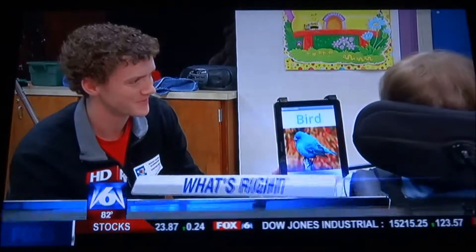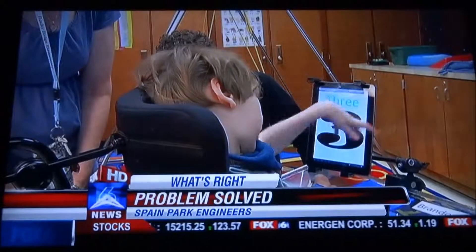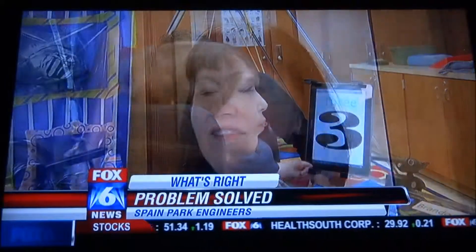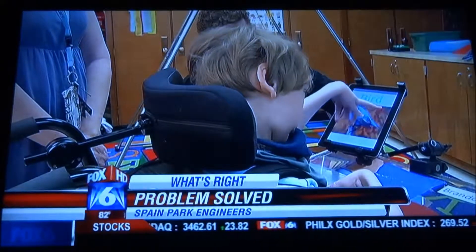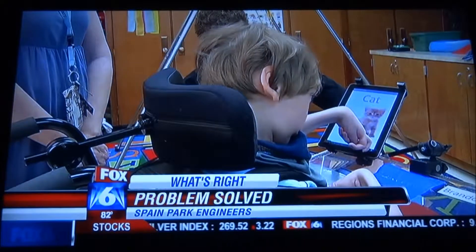Brandon, who has limited mobility, is able to turn the pages of his e-book because of an app Jonathan Phillips created. The applications on the iPad usually require either a swipe, which they're not able to do, or they require a specific spot to touch. Jonathan gave each image a delay so they don't fast-forward if accidentally touched.